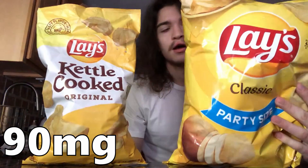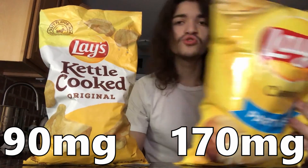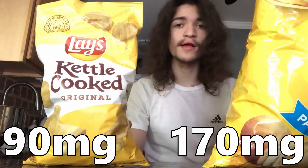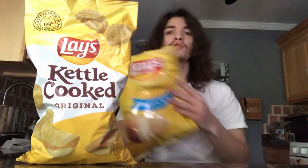On the package it says 90 milligrams of sodium. For comparison, on a normal bag of Lays it is 170 milligrams, and that's for even less of a serving. This is about 16 chips per serving, and the regular is about 15. So you have way less sodium here. I can tell that these chips are a lot less salty, but I could still taste the salt, which is kind of insane because it's only 90 milligrams.